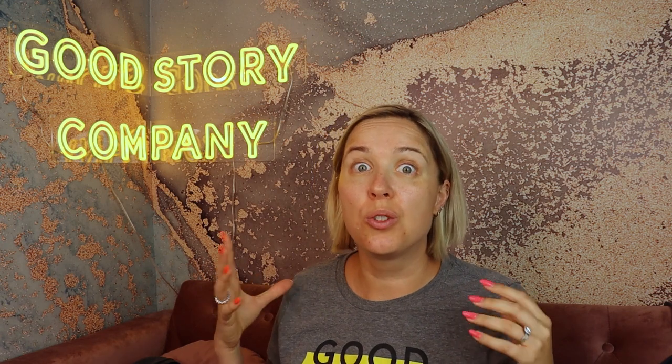Hi, this is Mary Cole with Good Story Company. Today I'm talking about ways to hook a reader.